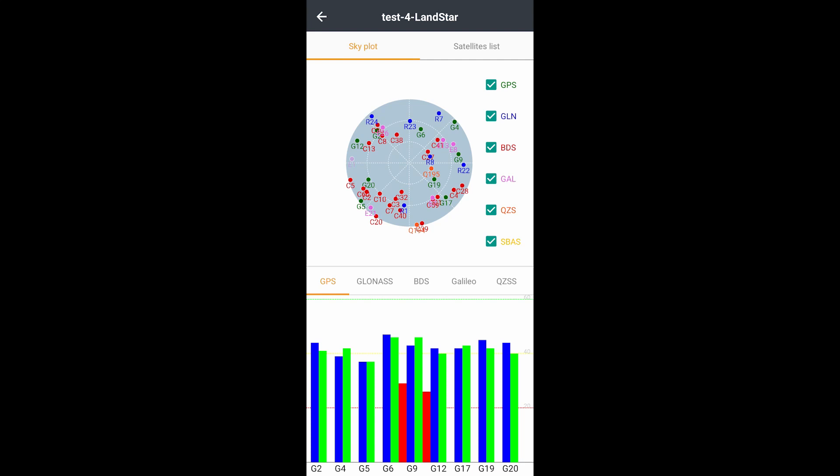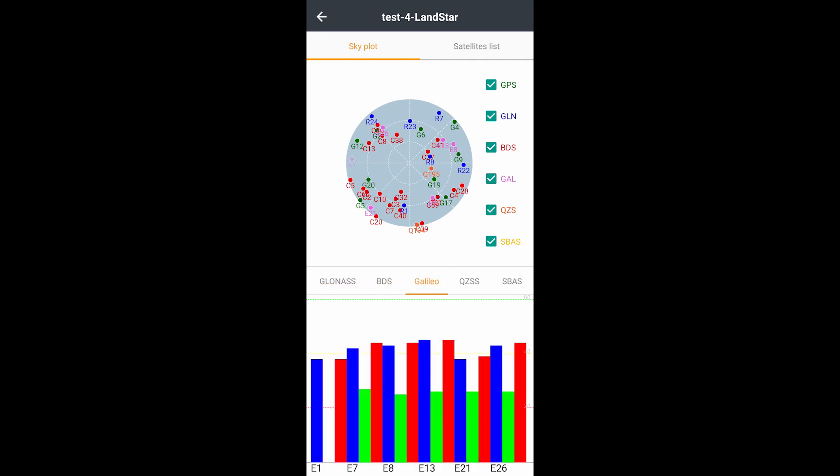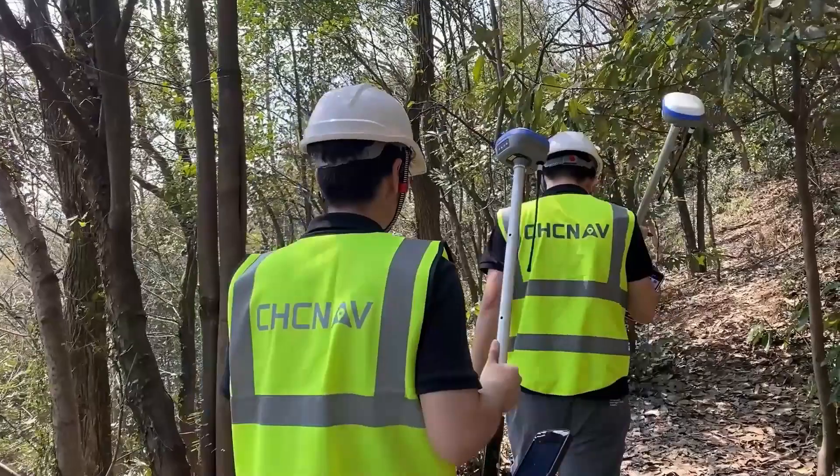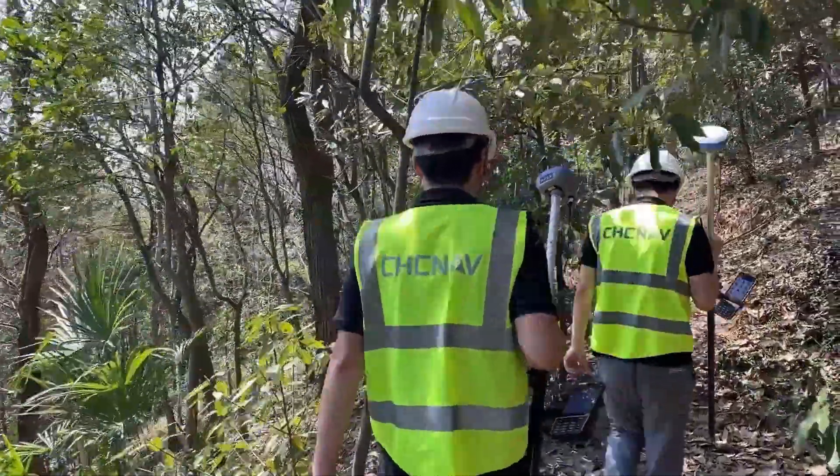The i73 is equipped with five satellite constellations and 16 frequency bands. This is what we call the iStar algorithm. It can get fixed solutions even under harsh environments, like under canopy or near high buildings.